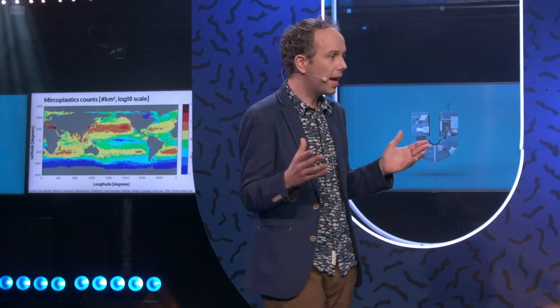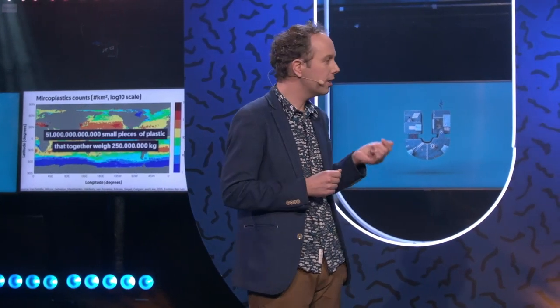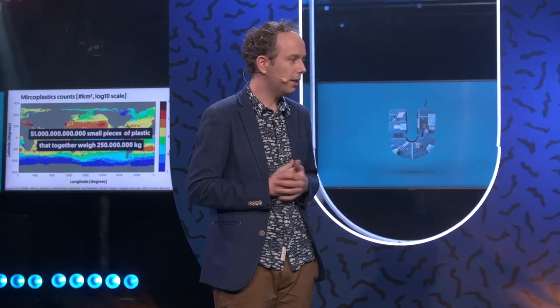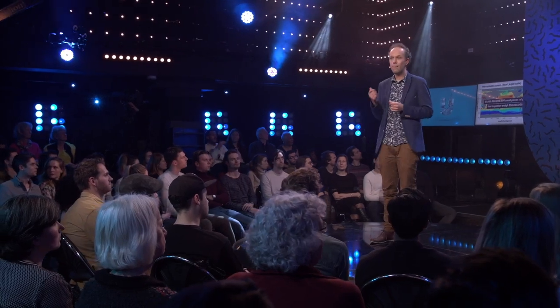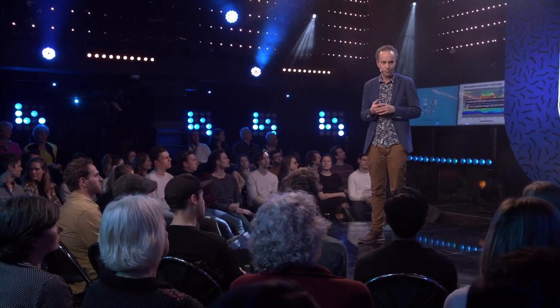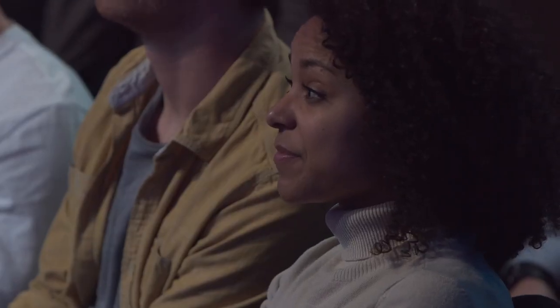Now if you have a map like this, it's fairly simple to just sum it all up. So that's what we did. We summed it up to find how much plastic is now floating on the surface of the ocean, and that gets you to 51 trillion small pieces of plastic that together weigh 250 million kilograms — something like 100,000 elephants. That is a shocking number.